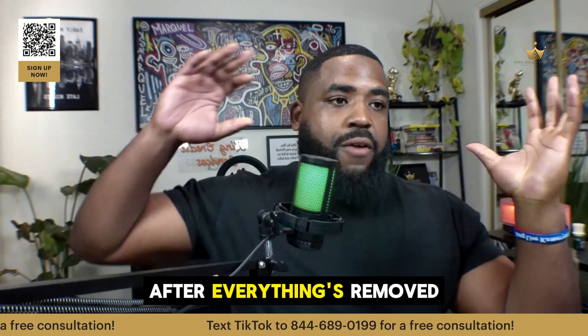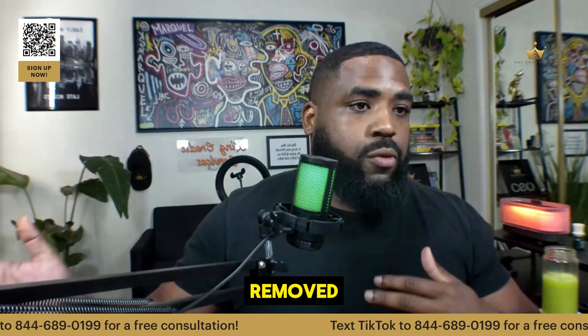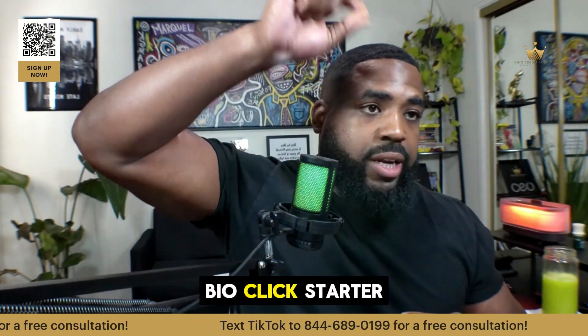What do I, after I clean up, what happens with new credit cards to get? We help you with that. So after everything's removed, we try to add new accounts as we're disputing. But if you already got everything removed, just hit the link in my bio, click starter accounts.